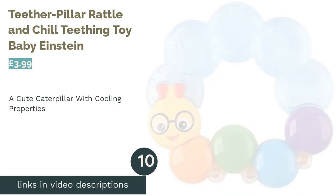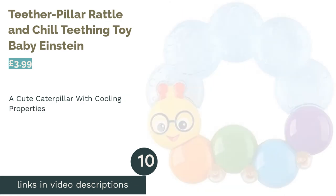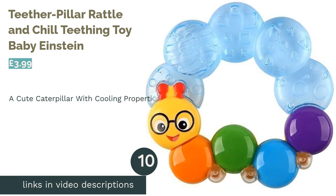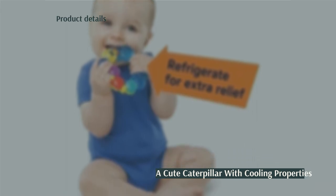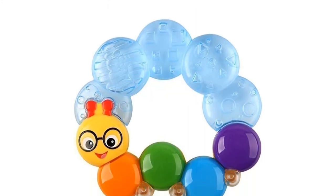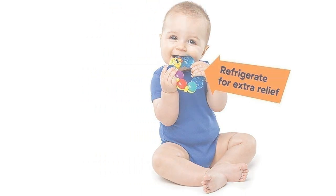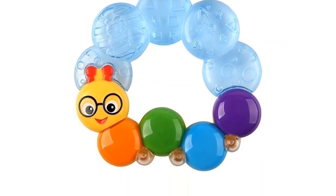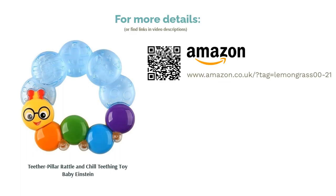The next product in our list is the Teether Pillar Rattle and Chill Teething Toy by Baby Einstein. This teether pillar features a number of different textures, and it even has rattling parts which will help develop motor skills as well as keeping your little one entertained. It can also be filled with water and popped into the fridge if you require its cooling properties. Some parents may want to avoid this product though, as the brand doesn't make it clear whether the material used is BPA-free, leading us to believe that it probably isn't.